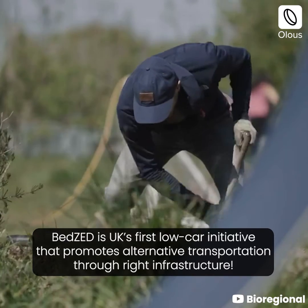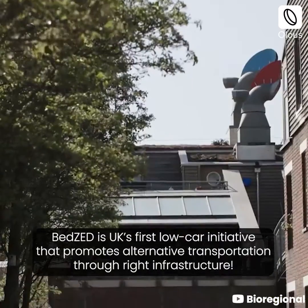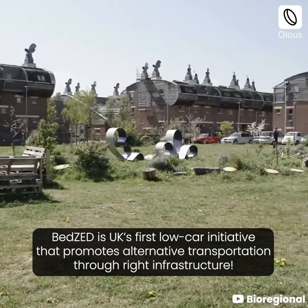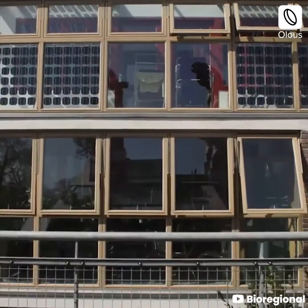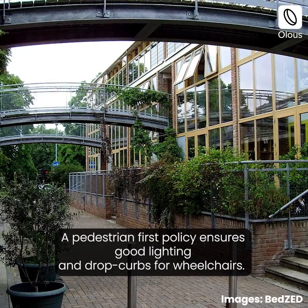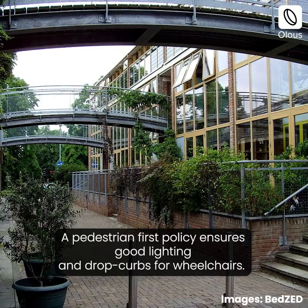The project is topped with multicolored wind funnels that provide passive cooling. BedZED is the UK's first low car initiative that promotes alternative transportation through the right infrastructure. A pedestrian first policy ensures good lighting and drop curbs for wheelchairs.